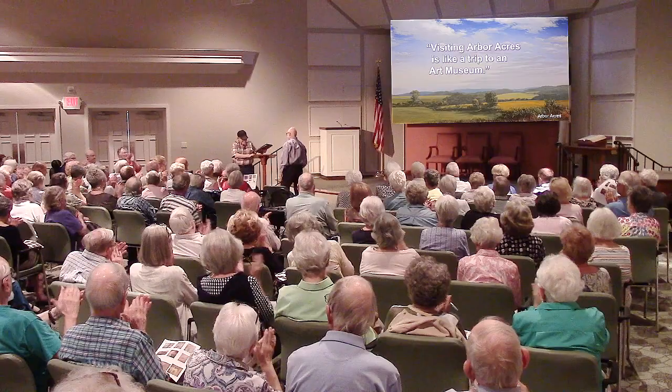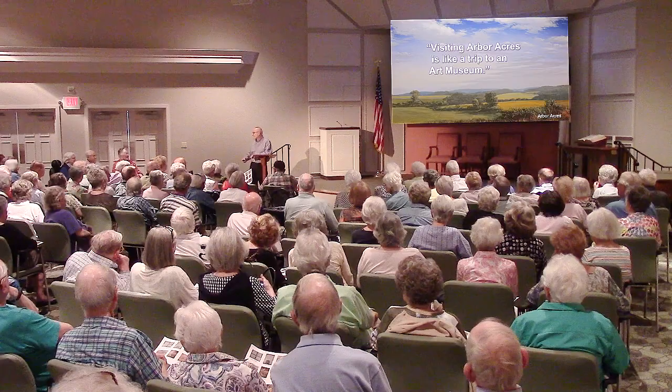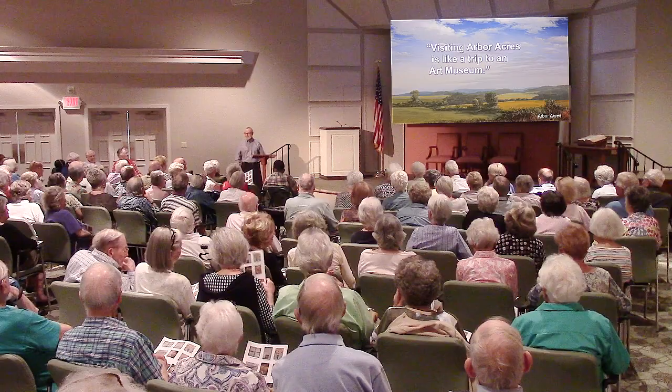Thank you very much for being here. I want to thank all of you for coming. And I want to thank John Gerhardt for his hard work in helping to make the visuals and the sounds today a perfectly fantastic thing.